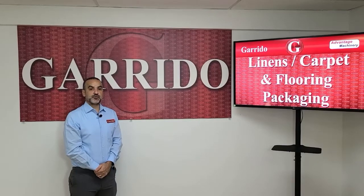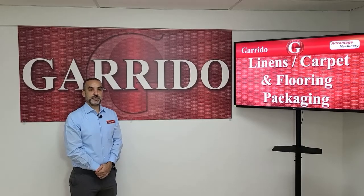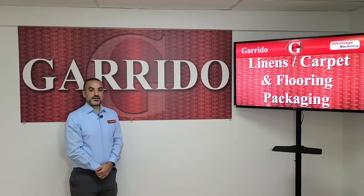Welcome to Advantage Machinery's virtual showroom where today we're going to be showing you different shrink wrapping applications for linen, textiles, carpet and flooring.